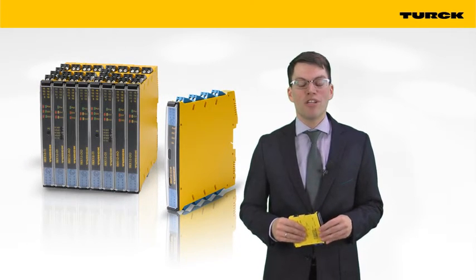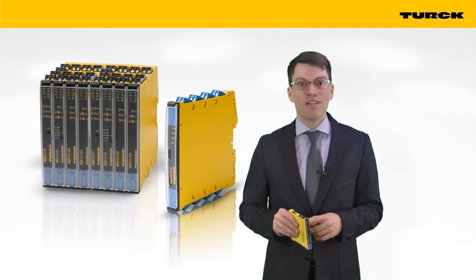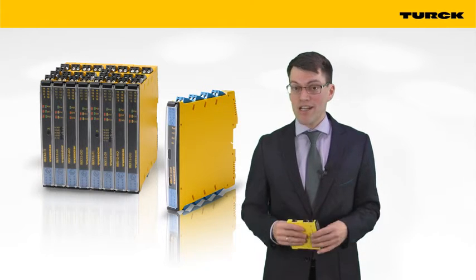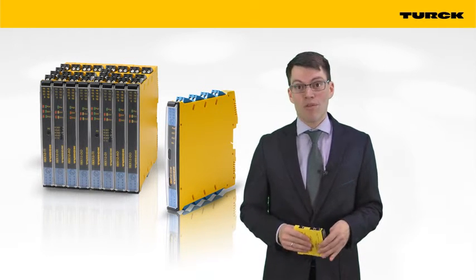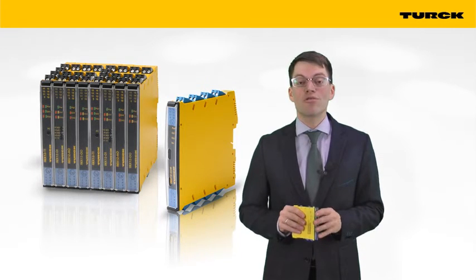TURQ presents the brand new interface series EMX 12. With 12.5 mm, the devices are remarkably slim. The devices are really precise, fast, flexible, and with approvals for the most important markets, the EMX family is truly global.